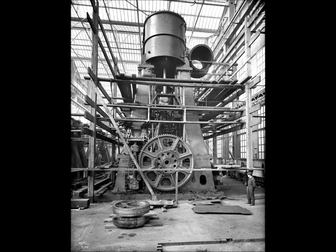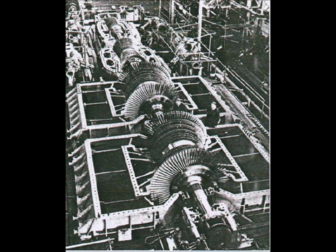Each engine had four cylinders that filled with high-pressure steam and drove a crankshaft attached to a three-bladed propeller. Steam from the two reciprocating engines was also fed to a turbine engine driving the central propeller.